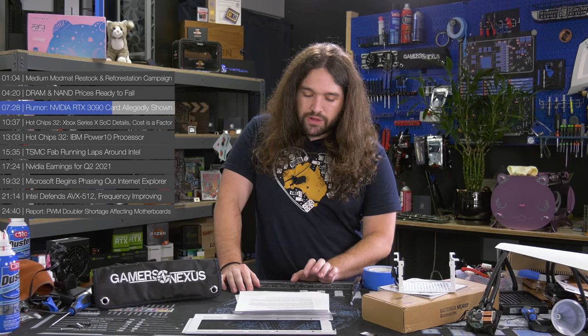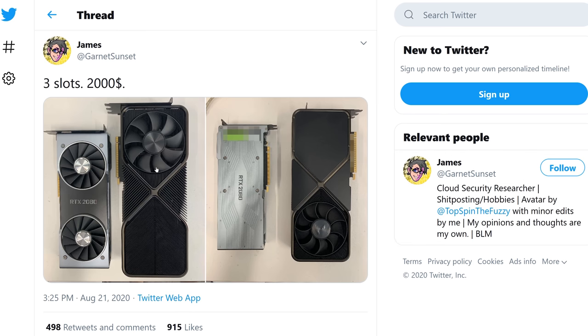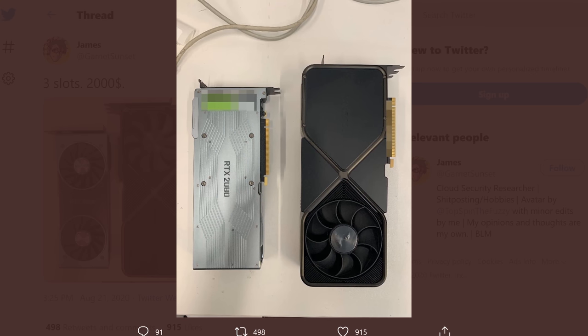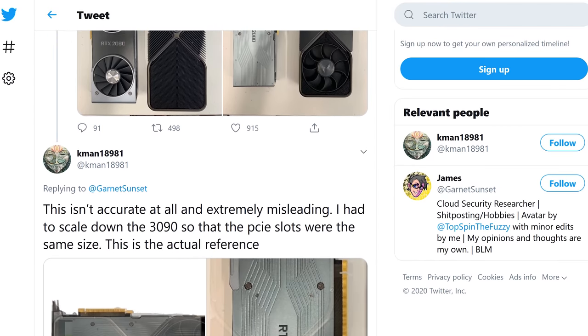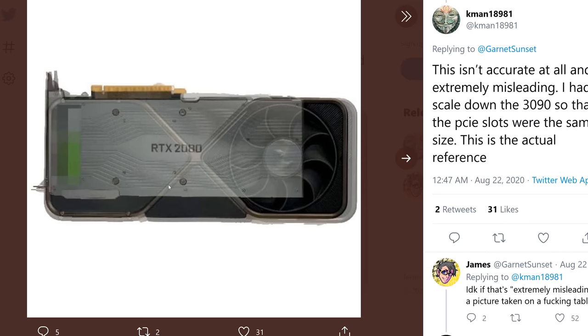For the new rumors, Twitter user Garnet Sunset tweeted that the 3090 will allegedly be a three-slot design. The PCB is also plus-sized, if these photos are accurate, running taller than the PCIe slot. Another user, Kman18981, scaled the PCIe slots to get a better sense of scale. If this is in fact a real 3090, it's going to be a large card. There may be room yet for AIBs to compete in the two-slot department if thermally possible, but we'll see.